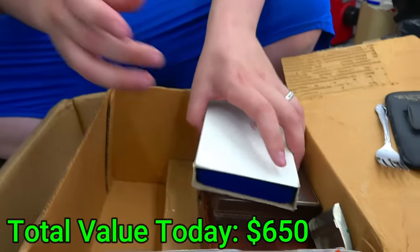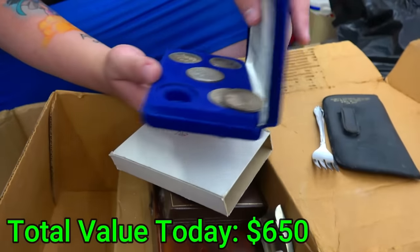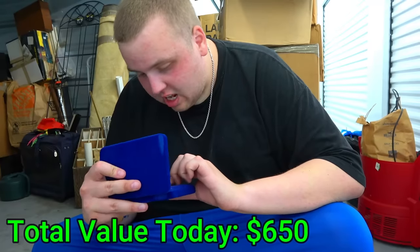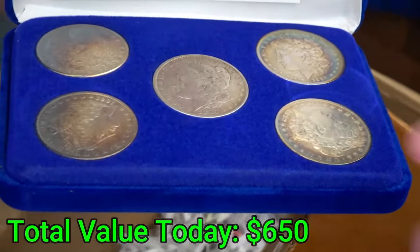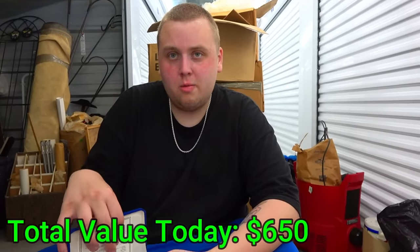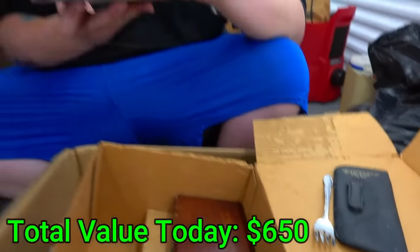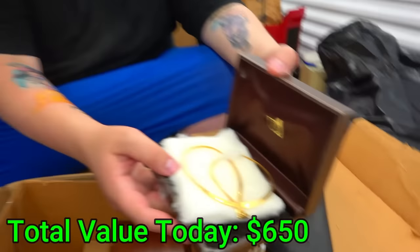This box says 'top' on it. Oh my god — they're all Morgan dollars! We have an 1891, 1880, 1883, 1889, 1886 — they're all from the 1800s. At a bare minimum in just silver weight, they're like $20 a piece. If I scrapped them — which I would not do because they're worth a lot more — that would be a $100 box right there. But they're worth more than that. This is what we came for, this is what you hope to find in every storage unit.